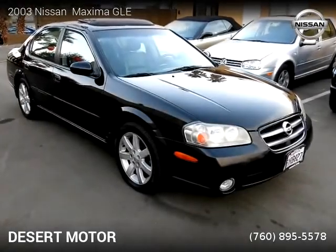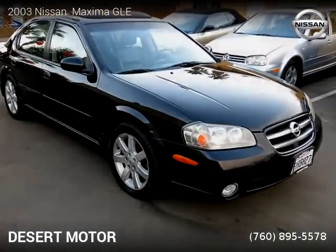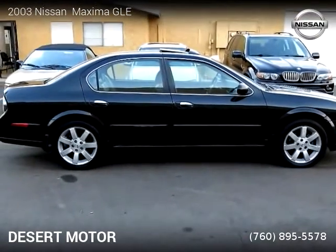This Nissan is a four-door vehicle with six cylinders. This vehicle is for sale for only $6,400.